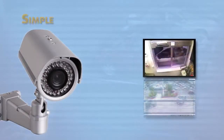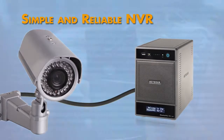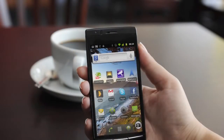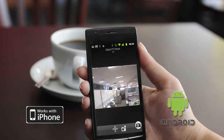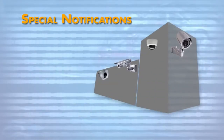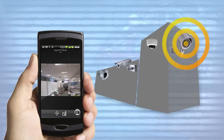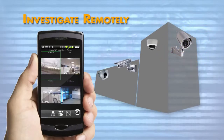ReadyNAS Surveillance is a simple and reliable NVR solution that makes keeping tabs on your business easy with customized iOS and Android apps, which allow viewing of any of your IP cameras when you're on the go. ReadyNAS Surveillance can even be set to notify you of special events such as camera motion or a camera input trigger, allowing you to investigate the cause wherever you are.